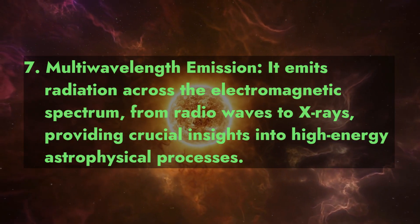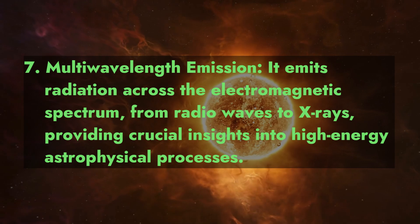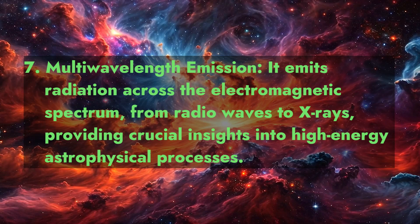Fact 7: Multi-wavelength Emission. It emits radiation across the electromagnetic spectrum, from radio waves to X-rays, providing crucial insights into high-energy astrophysical processes.